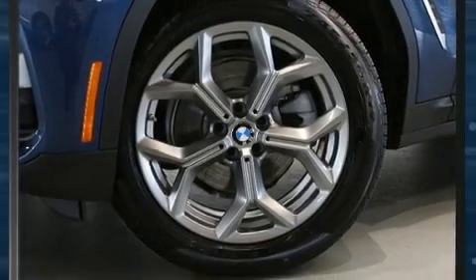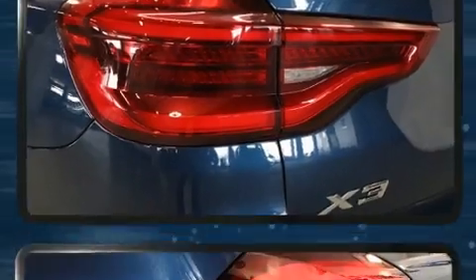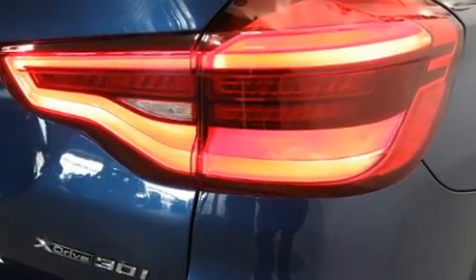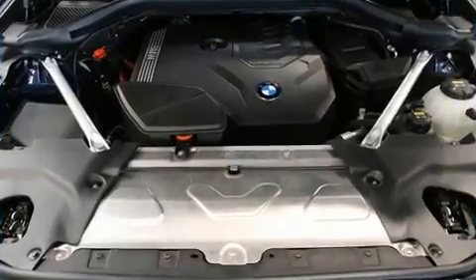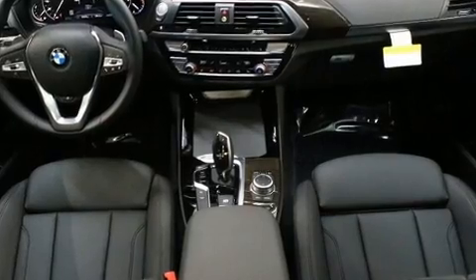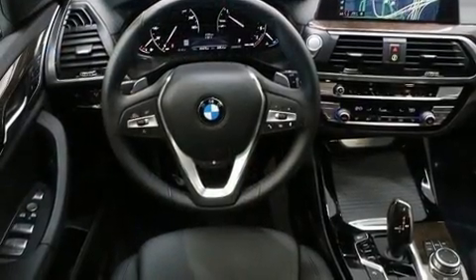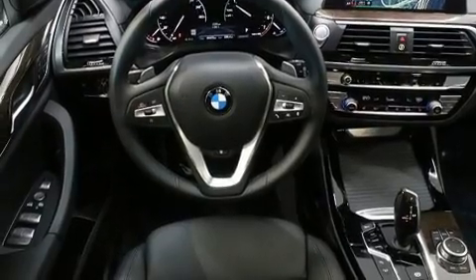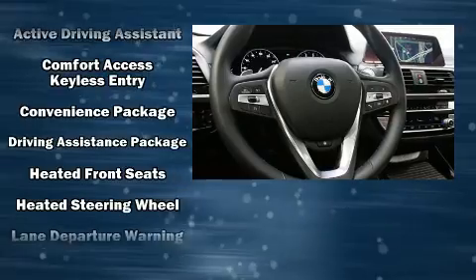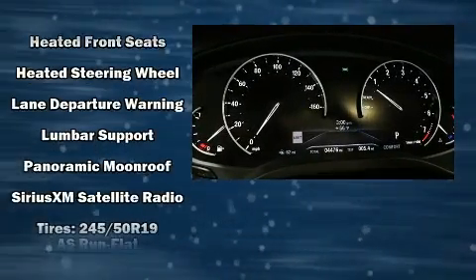BMW prioritized comfort and style by including delay-off headlights, a built-in garage door transmitter, automatic dimming door mirrors, turn signal indicator mirrors, and power seats. For drivers who enjoy the natural environment, a power moonroof allows an infusion of fresh air. Electronic stability control stands out as a technologically savvy innovation, keeping you better connected to the road.